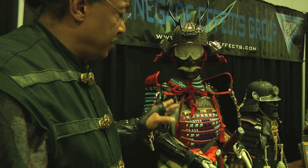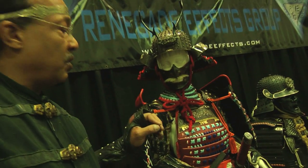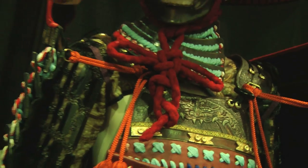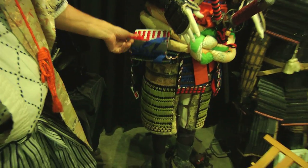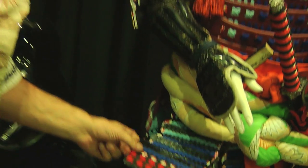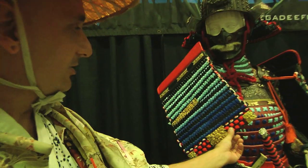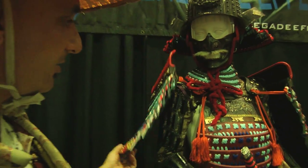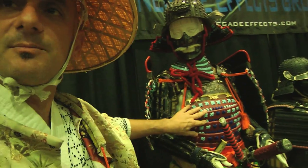Chad and I do fight demonstrations all around the country, and this suit is something special because it's a combination of things. This is an actual cosplay armor suit — these are plastics. If you shine down here, you'll see this is polyurethane boards, and that's all shoelaces tied together. The trick is to know the Japanese patterns so that it looks correct when it's done. You have to know where the holes are, which ones go where, where it turns, and how to weave it all through.